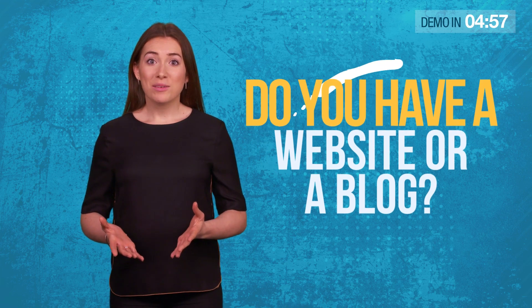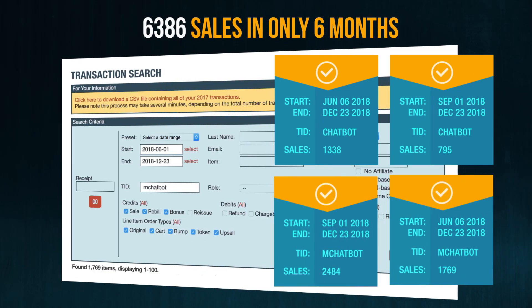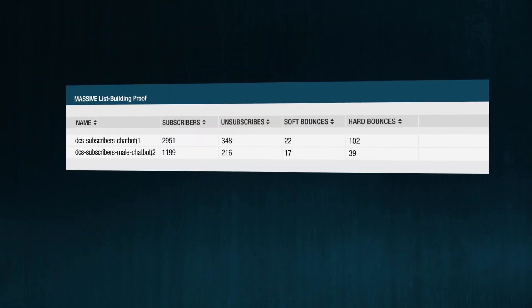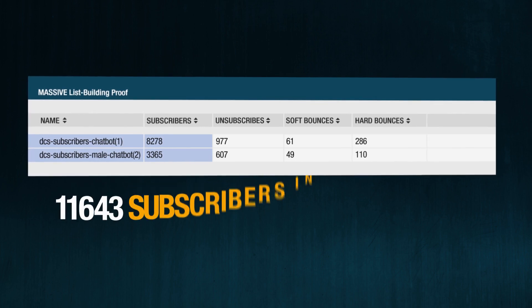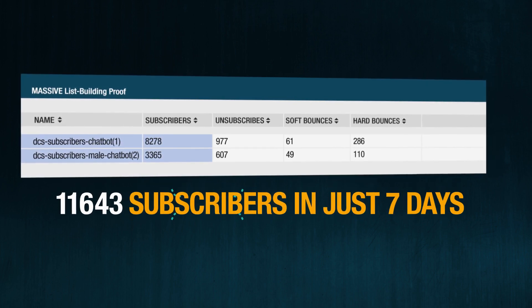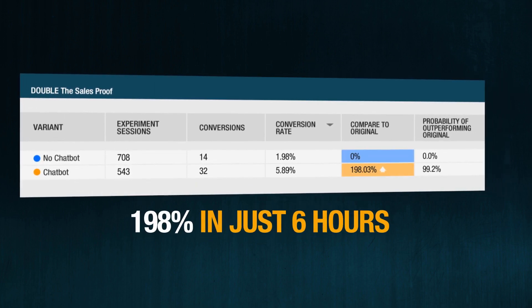Do you have a website or a blog? Want to know how a single line of code automatically added 6,386 sales to our Clickbank accounts in only 6 months? And how this new website code automatically built us a massive email list of 11,643 subscribers in just 7 days, and exploded our conversion rate by 198% in only 6 hours?